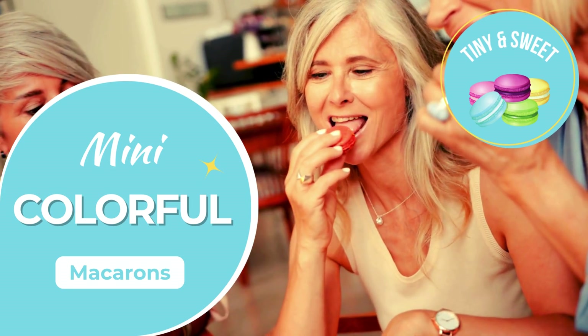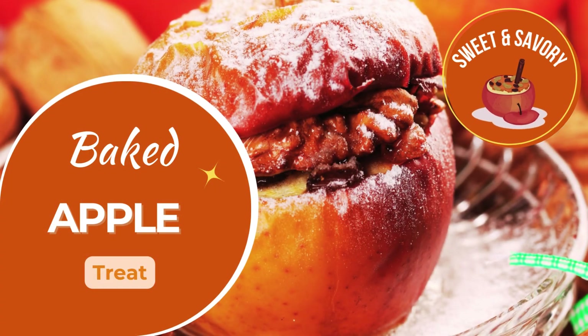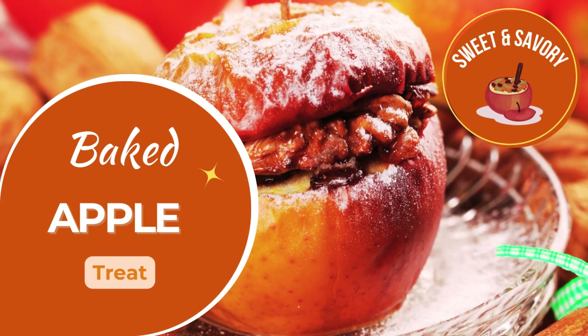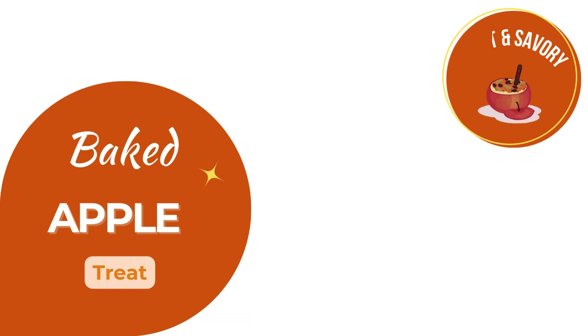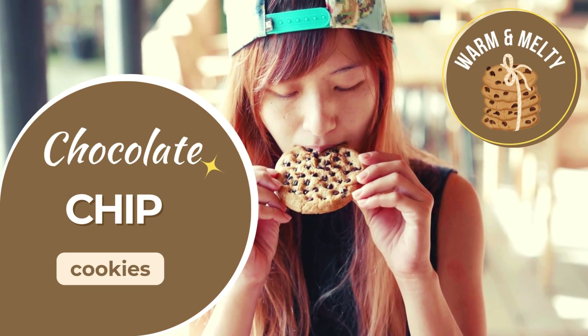Delicate mini macaroons, vibrant and easy to enjoy. Warm, soft baked apples, comforting and braces friendly. Classic chocolate chip cookies, soft, chewy, and delicious.